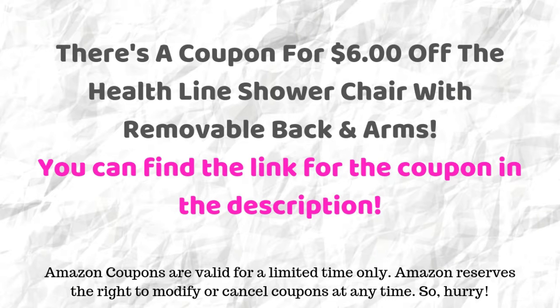Just remember, Amazon coupons are valid for a limited time only. Amazon reserves the right to modify or cancel coupons at any time. So hurry.